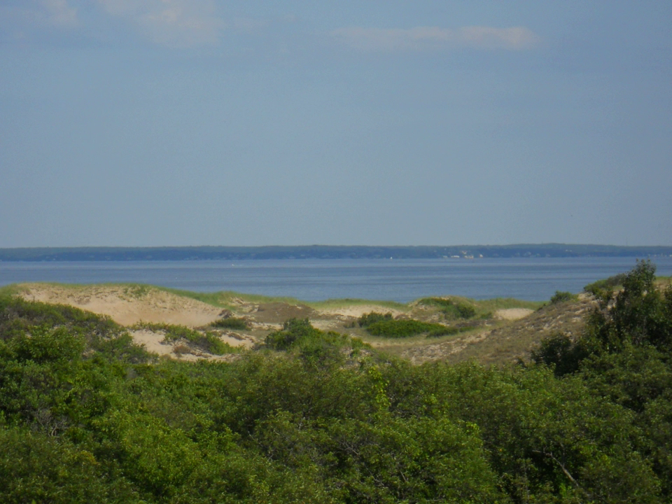The refuge consists of 4,662 acres of diverse habitats including sandy beach and dune, shrub, thicket, bog, swamp, freshwater marsh, saltwater marsh and associated creek, river, mudflat, and newly created salt pans. These and other refuge habitats support varied and abundant populations of resident and migratory wildlife including more than 300 species of birds and additional species of mammals, reptiles, amphibians, insects, and plants.